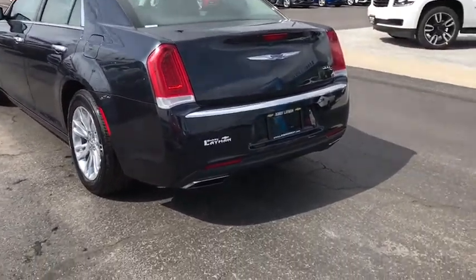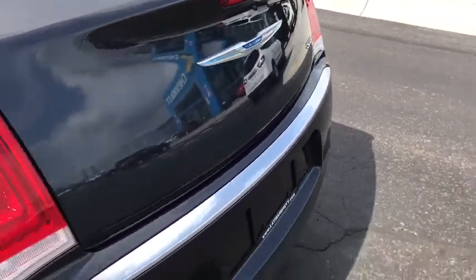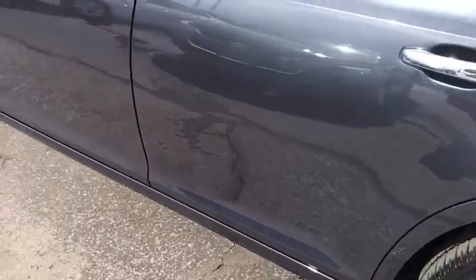Here are some of this vehicle's great options. Power passenger seat. Traction control. Dual airbags. Leather-wrapped steering wheel. Power steering. Aluminum wheels. Four-wheel disc brakes. Universal garage door opener. Compass. Security system. Electronic stability control.